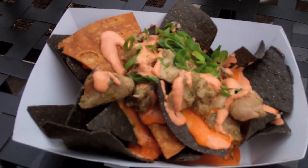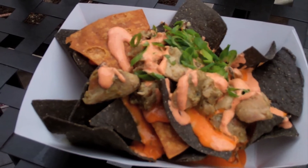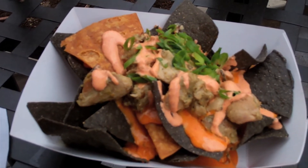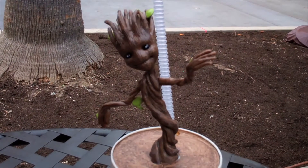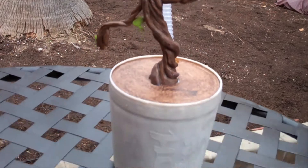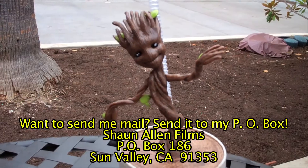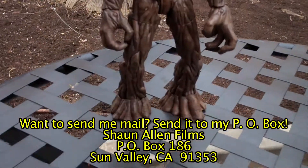So what we got here is obviously nachos, and this is one of the dishes they have here. They also have tacos, both with chicken and with beef. And look at this — because it's Summer of Heroes we got a new souvenir cup. It's Baby Groot and he's a little planter right here. And we have one other special guest — Adult Groot. There he is.